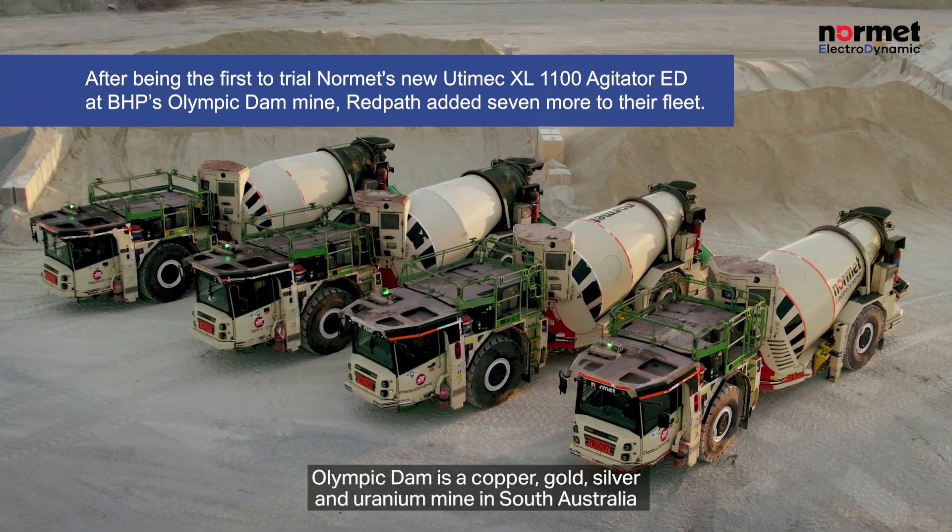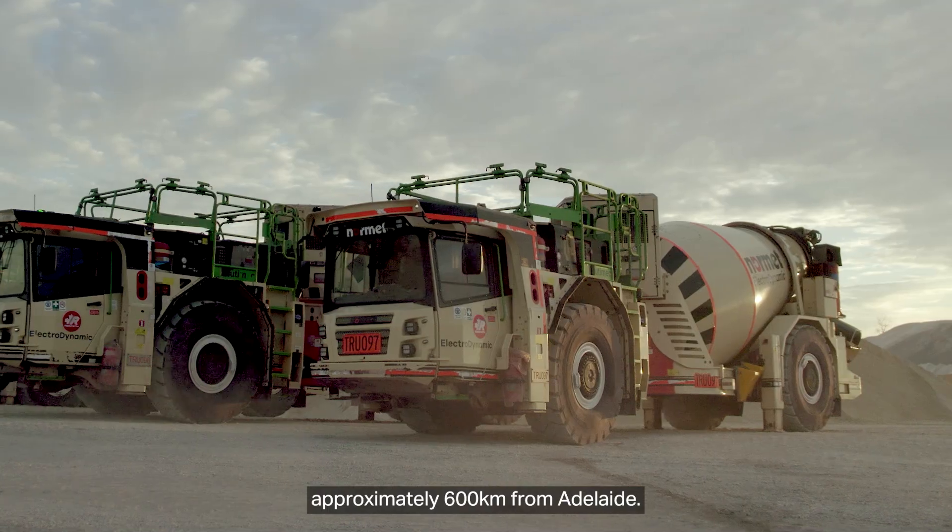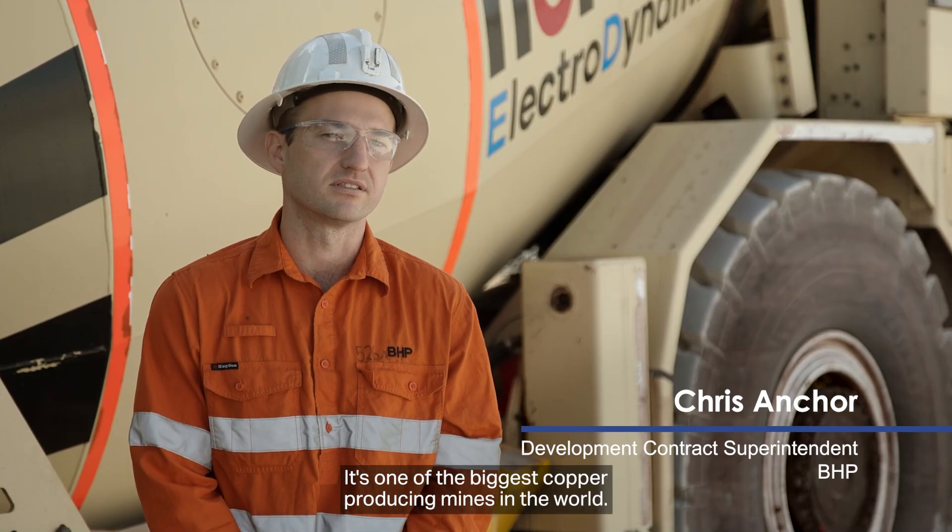Olympic Dam is a copper, gold, silver and uranium mine in South Australia, approximately 600km from Adelaide. It's one of the biggest copper producing mines in the world.